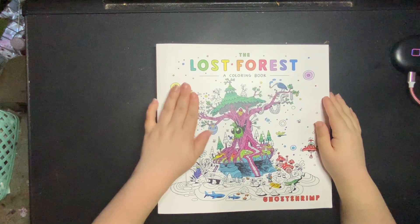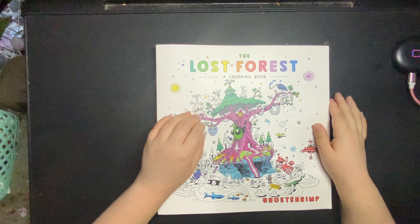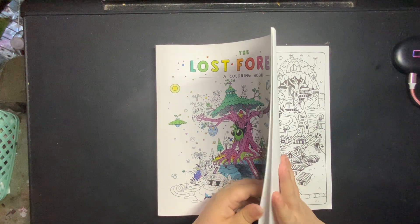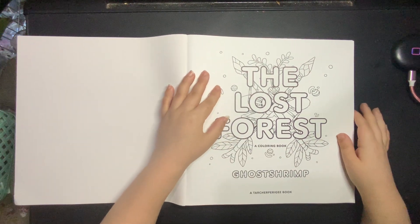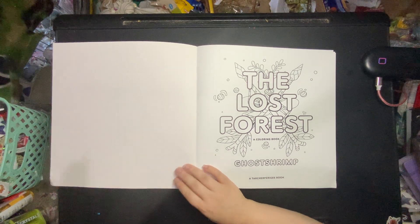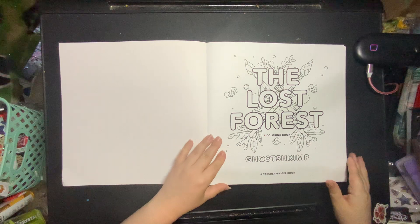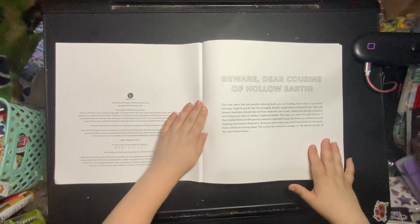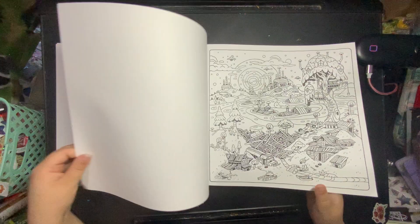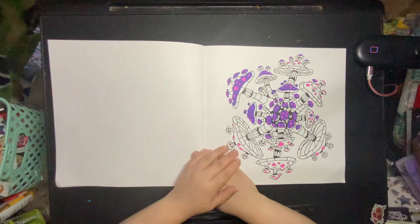So next I'm getting into my big square ones. The first is The Lost Forest coloring book by Ghost Shrimp. A big thank you to Candice from Happy Catastrophe for showing this book on her channel — otherwise I would have no idea about it and I absolutely love it. Such a fun book. I have started a page in here — late last night I just wanted to do something relatively simple. I think I'll be doing it entirely in Jelly Roll Moonlight.